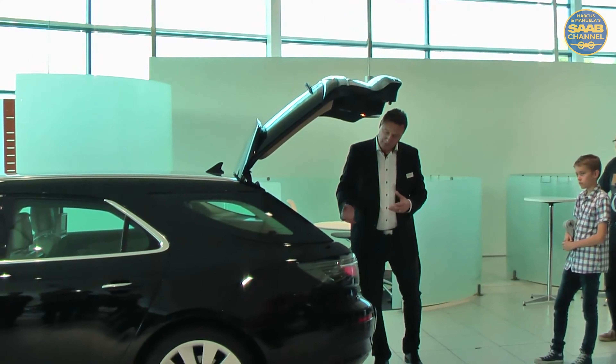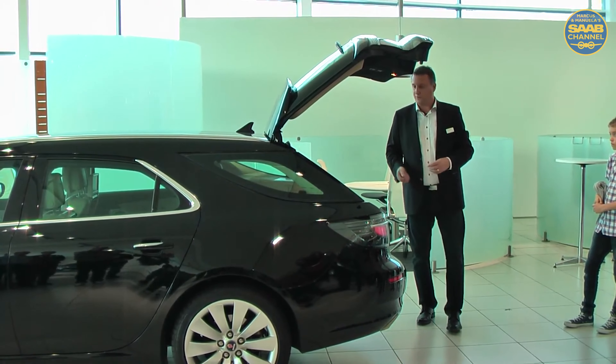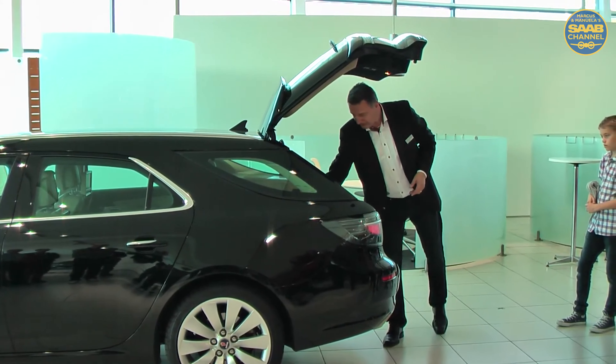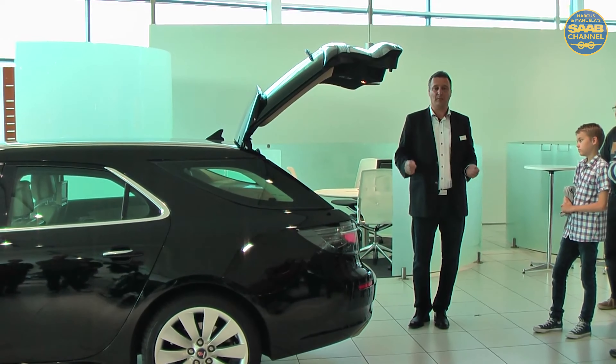We wanted to put somewhere where you could put your groceries. We have two hooks to organize the handles. So you put your load into the floor here, you tie up the handles and your groceries stay in the bag and are in place when you come home, and you can easily take them and unload.